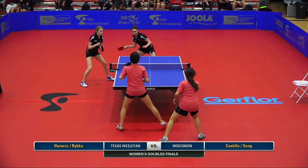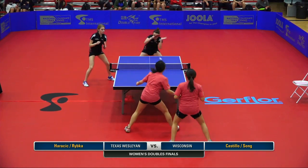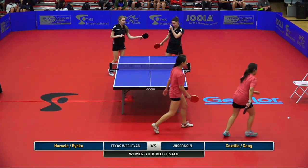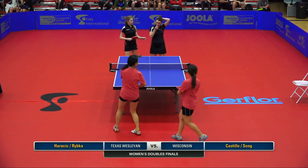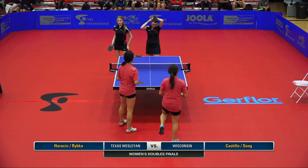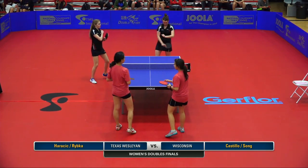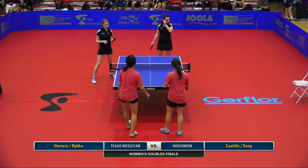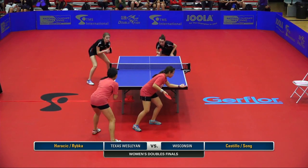Let's take a moment to thank our sponsors: TMS International, the official marketing firm for all ITTF events worldwide; Yola for the champion; Double Fish, the official ball sponsor; Girl Floor, the official floor sponsor; Round Rock Convention Center; and USA Table Tennis. Here we go, Kevin.